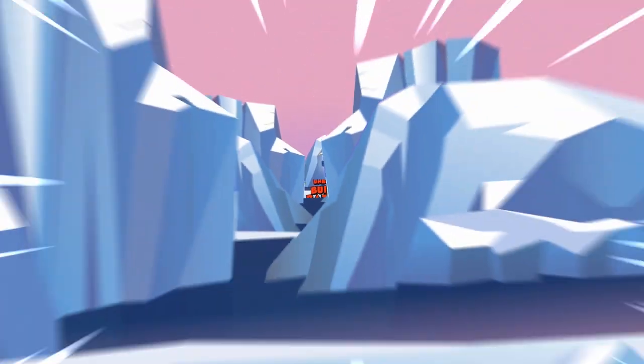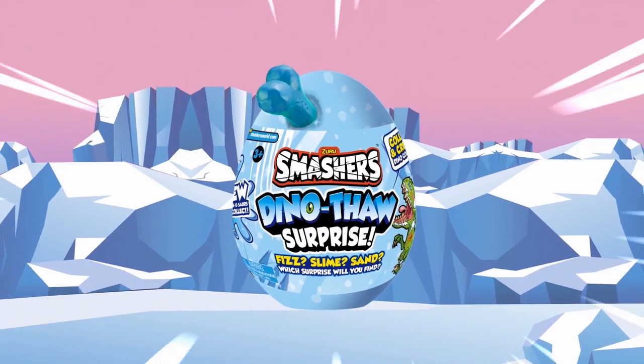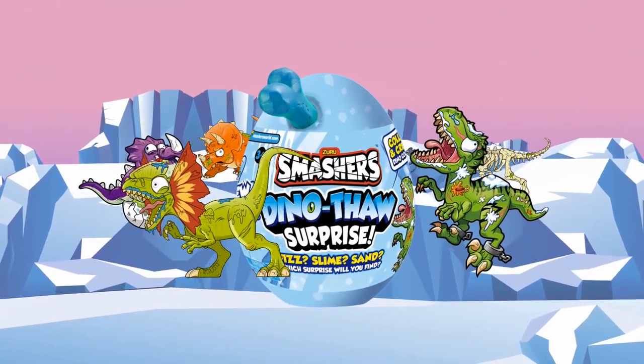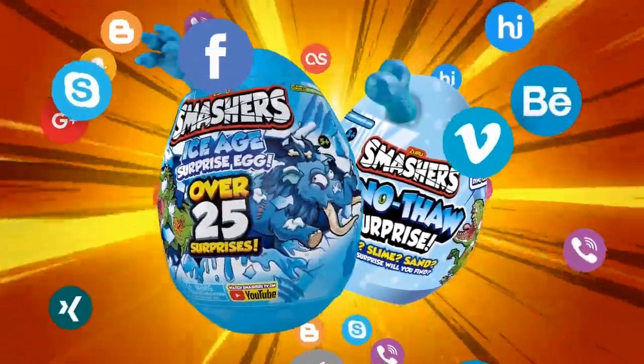But the expedition doesn't stop there. Introducing the new Smashers Dino Surprise Egg, with epic dinos to collect and new compounds and scratch and surprise stickers. Supported by a huge marketing campaign, it's time to smash into success.